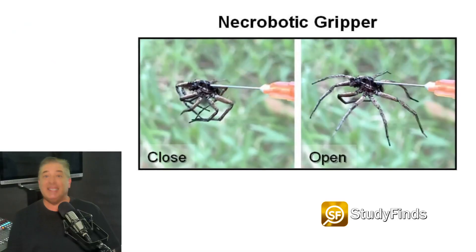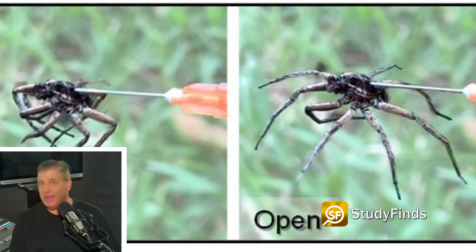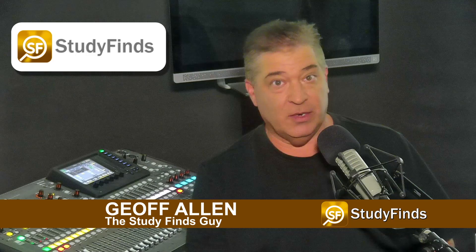You're not going to believe this. Dead spiders have been turned into robots — or as I like to call them, zombies — by Rice University Mechanical Engineers. Well, they say they're not zombies, but... Hi there, I'm the Study Finds guy, Jeff Allen, and this creepy story is in a new report at Study Finds.